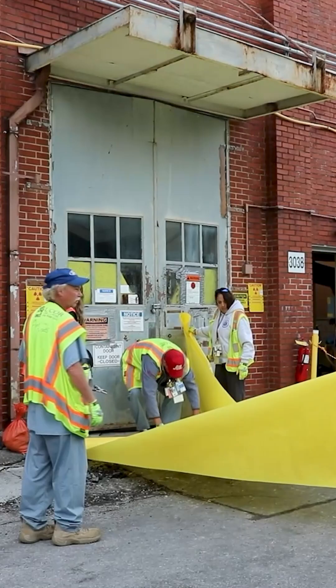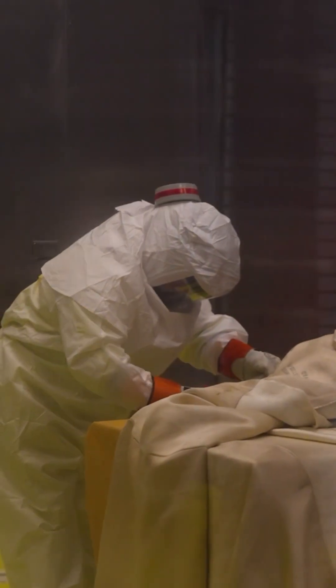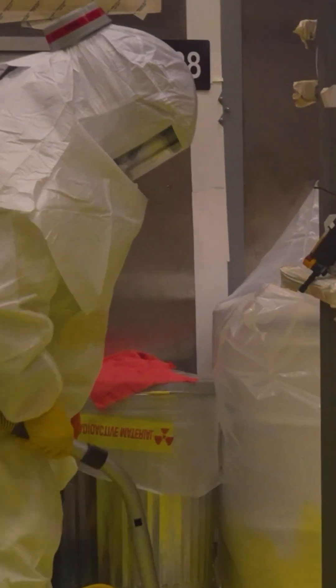The problem is many of these buildings, because of the age, are not well documented as to what went on in them. They started out as enrichment facilities at the very beginning, but similar to the biology complex, they were repurposed a number of times, so you just really have no idea what you may run across. It takes a while to get into them, and you get lessons learned out of that and get better over time.